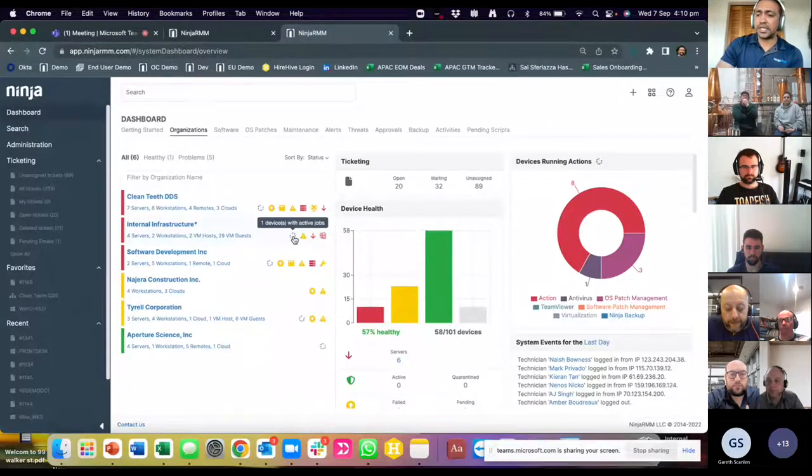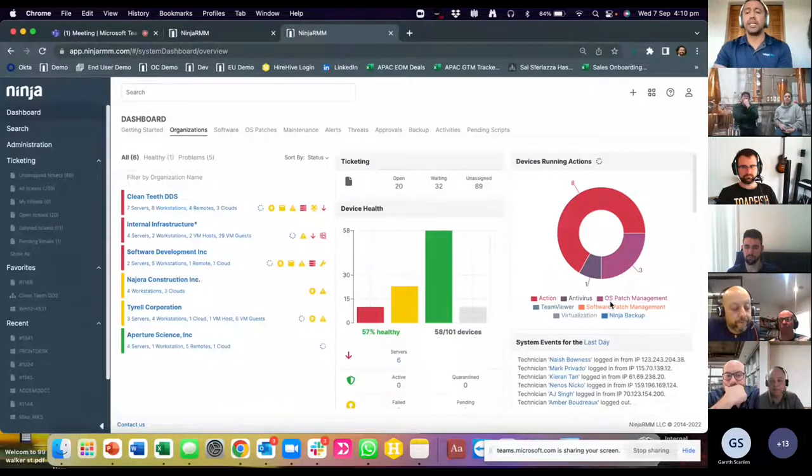The circular indicator shows our active jobs, with the summary on the right-hand side. These actions could be kicked off by technicians or through automations. Automations all sit inside our policies — this is where we can monitor for conditions, do our scheduled scripts, patch management, and daily backups. The best part about Ninja is that once the automation is set up, your tool is going to be working for you and not the other way around, which as business owners is really what we want.